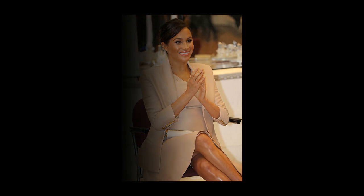The Duchess has an affinity with theatre after spending a decade working as an actress in television, where she was best known for her role in the hit US legal drama series Suits, playing lawyer Rachel Zane.